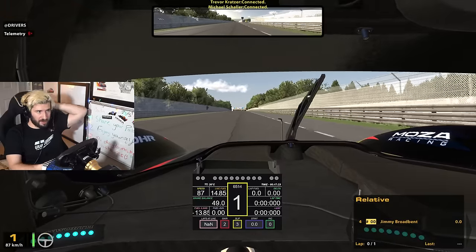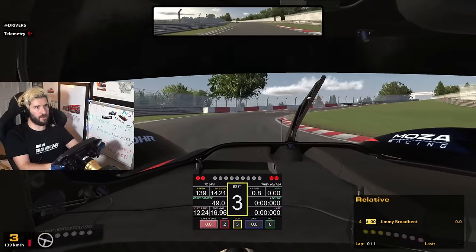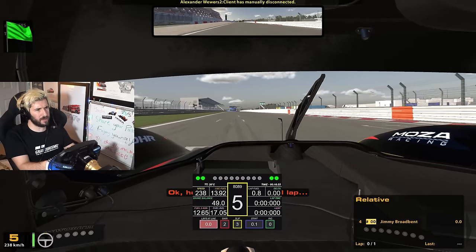I never qualify for anything so this will probably go fine. It's nice and cold too - I like a nice cold car going into my qualifying lap, you know. Do I have enough fuel for the lap? Guess we'll find out.